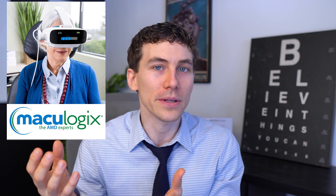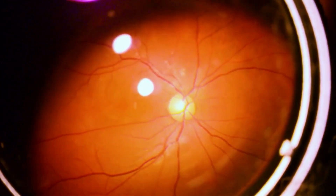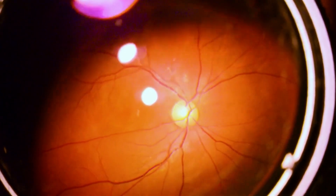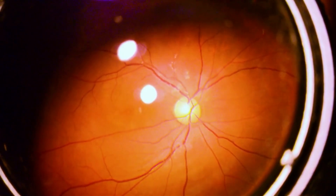One of the newer technologies for detecting early macular degeneration is a dark adaptation test that some eye clinics may have — I'll put a link in the description below as it's becoming more popular. Many people don't even know they're developing this disease until they see their eye doctor, who can look inside the eye and identify different signs within the retina used to diagnose macular degeneration.